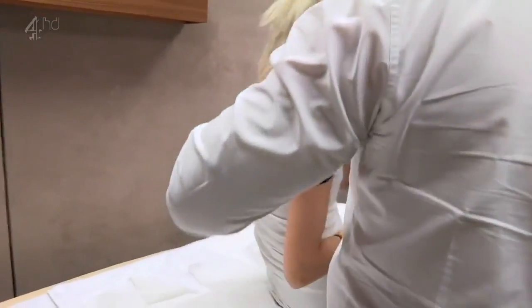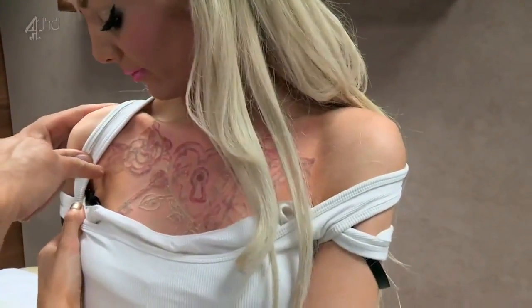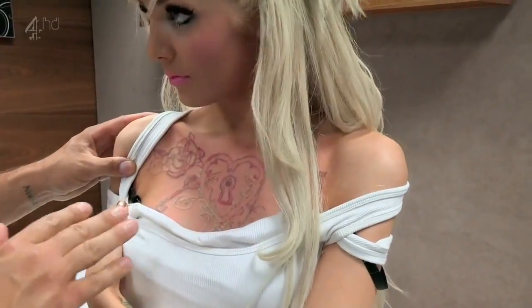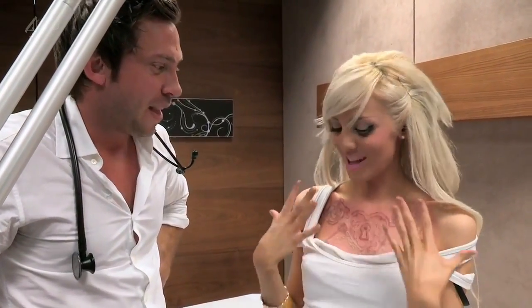Already her massive tattoo is starting to fade. You'll notice some places here the pigment's already entirely dropped out. When this redness settles down, you'll probably notice that in patches it will have gone entirely. Put some aloe vera on, keep yourself comfortable — it's going to feel warm. It's like excruciating sunburn.